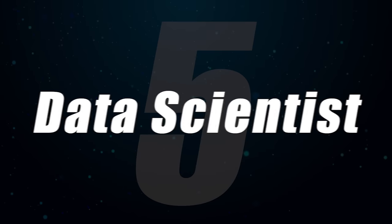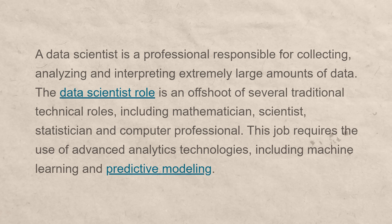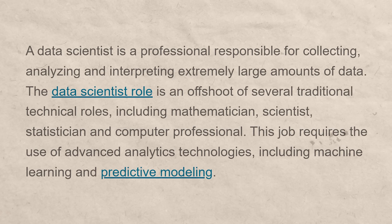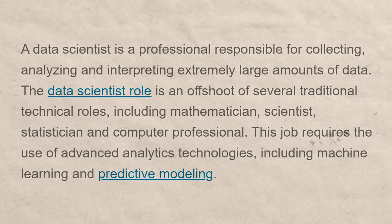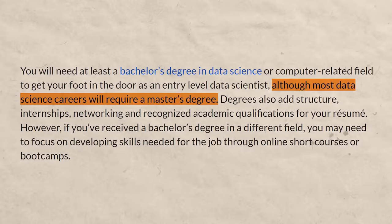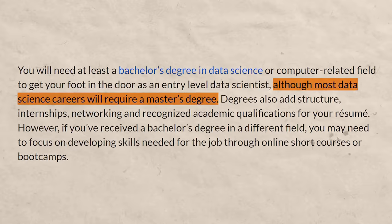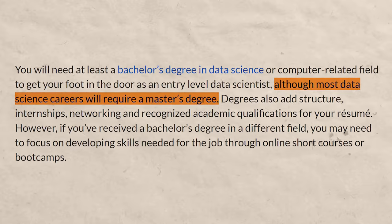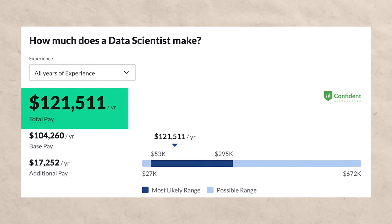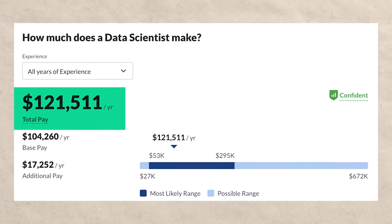Number five is a data scientist, who is responsible for collecting, analyzing, interpreting, and communicating results from extremely large amounts of data. Unlike most of the others on this list — which you can typically enter with a bachelor's degree — data scientists typically have a master's degree, though sometimes you can get in with just a bachelor's. Data scientists can expect to make about $121,000 per year.